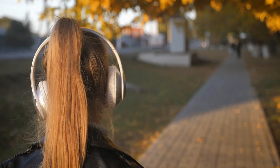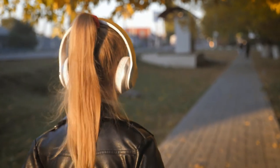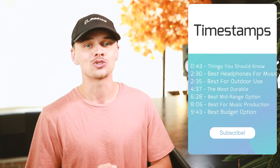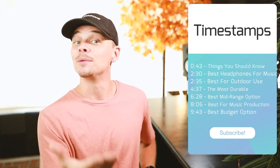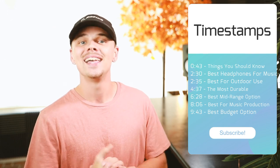We've ranked these products based on their price, quality, durability, performance, and more. If you'd like to see their price and find out more information, you can check out the links in the description down below. To make it easier, we will include timestamps in the description as well. Let's get started.